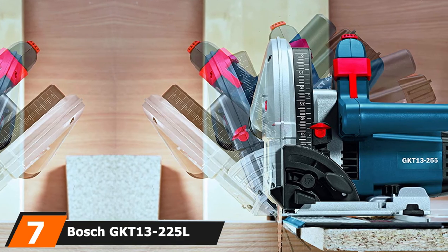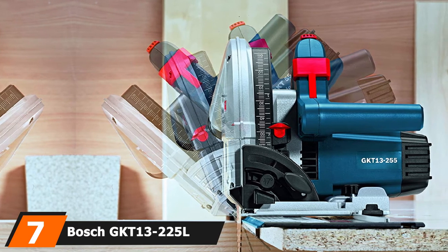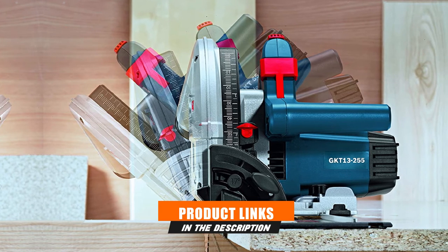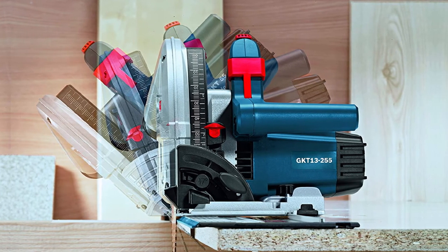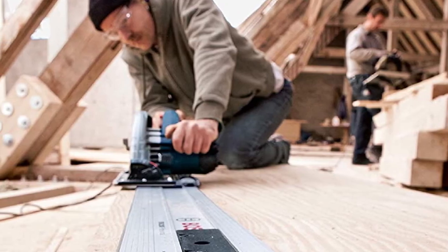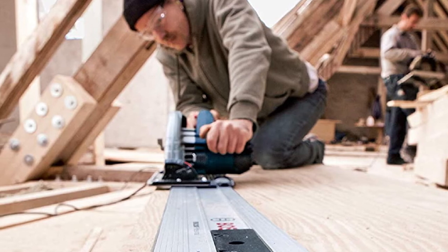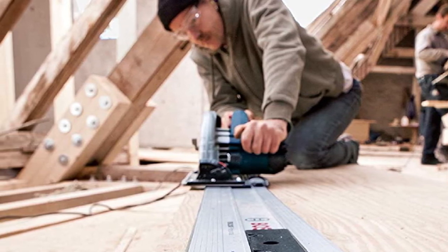Moving on to number 7, the Bosch GKT13-225L 6½-inch plunge track saw kit. The Bosch GKT13-225L, comparable to a Festool, combines the best plunge action track saw features. Its speed is fast and it's easy to set up. It works well in wood-based sheets, mainly plywood and laminated particle boards.